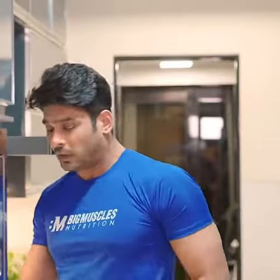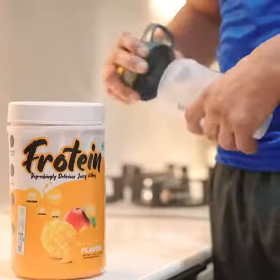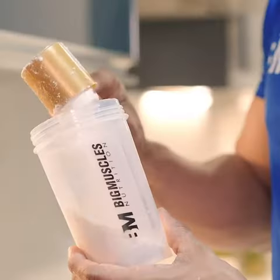After doing the workout, the first thing I need is the protein shake. And in the protein's chocolate and vanilla flavor, I will put it in. So recently I switched to Big Muscle Nutrition's Fruit Flavored Whey Protein, and in each scoop it is 26 grams of protein.